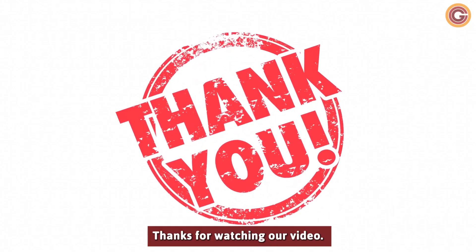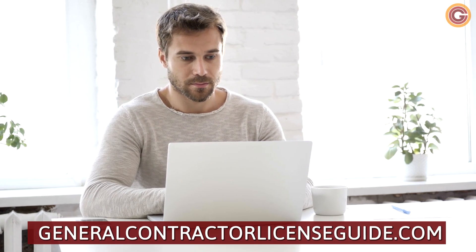Thanks for watching our video. Learn more about this topic at GeneralContractorLicenseGuide.com.